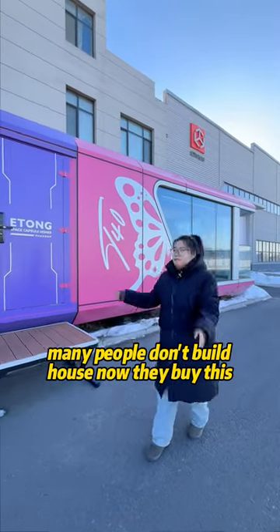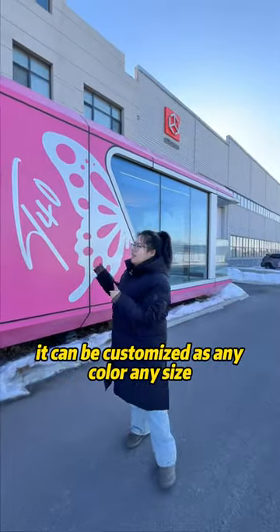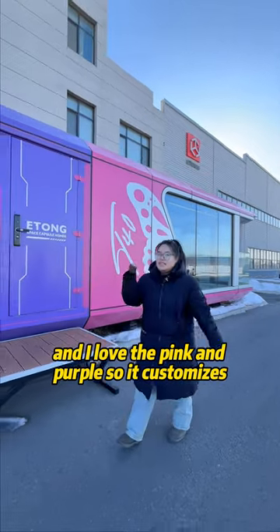Many people don't build a house now — they buy this. It's a space capsule house. It can be customized in any color, any size. I love the pink and purple, so I customized it this way.